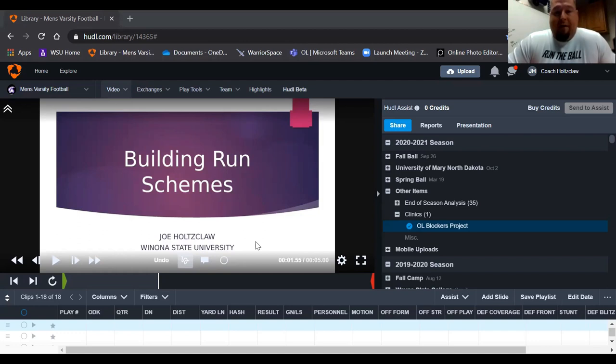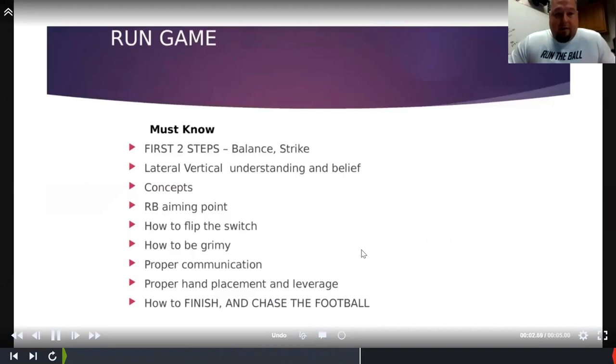Coming from an offense that ran a lot of power, I think there's good times for that, and coaches have their philosophies where they think you should be able to run one play all the time. We are a very traditional pro-style offense using all the different motions, personnel groupings, and formations, and in order to take advantage of all those different pictures, we have to run a ton of different schemes.